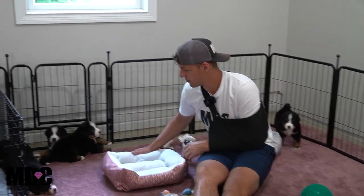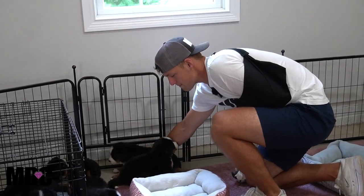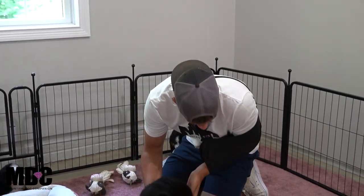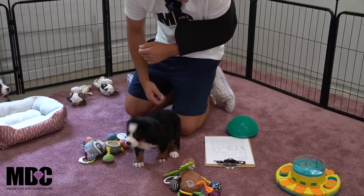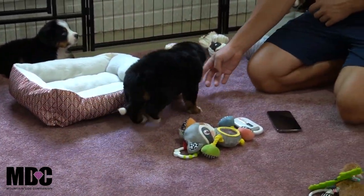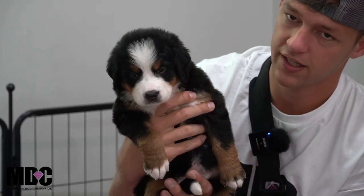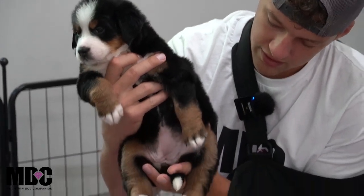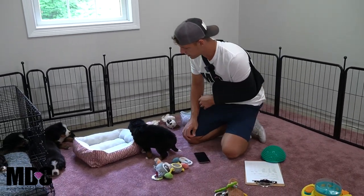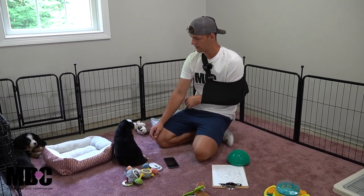Jordan over here is a bigger girl out of the group. Her and Jovie are very similar when it comes to size. She's got a beautiful white blaze — let me pick her up and show her off. Nice white socks front and back, a beautiful white face, a nice round head with tan points on the side, and a white tip tail. That's Jordan — she's more on the laid back side overall.